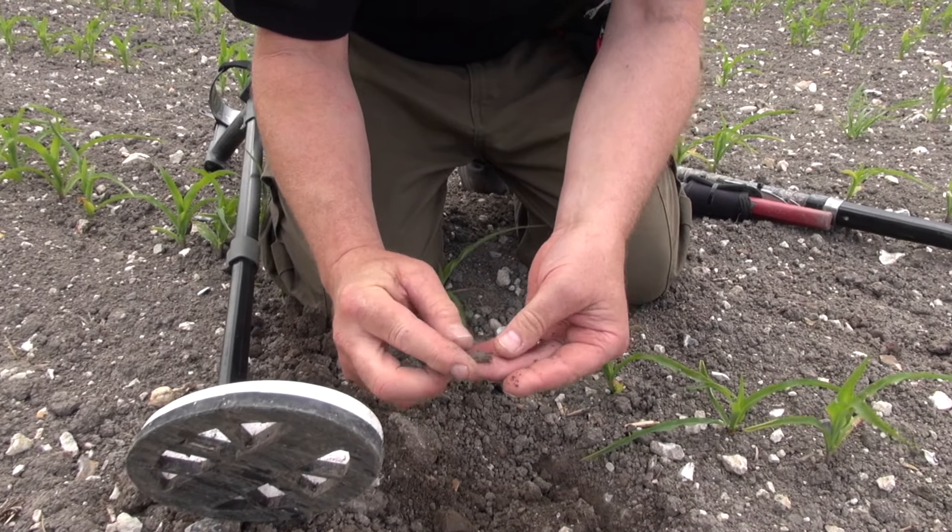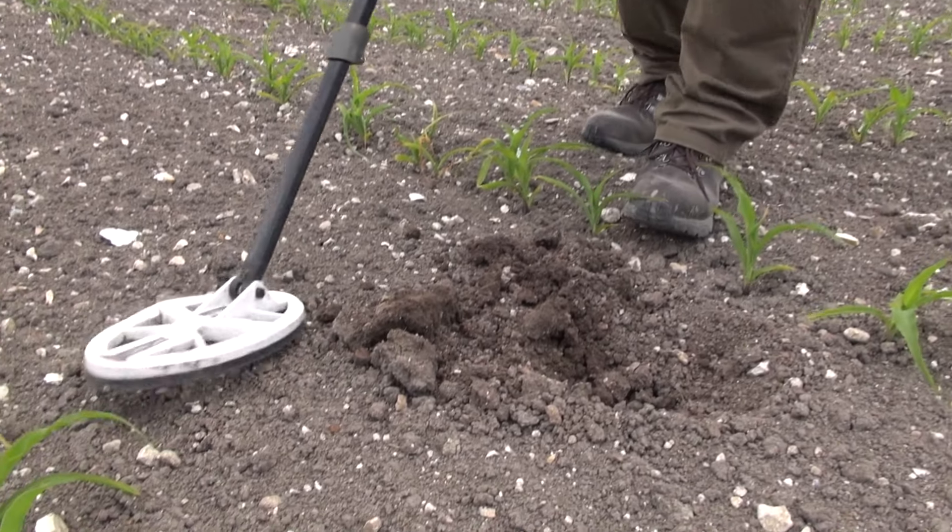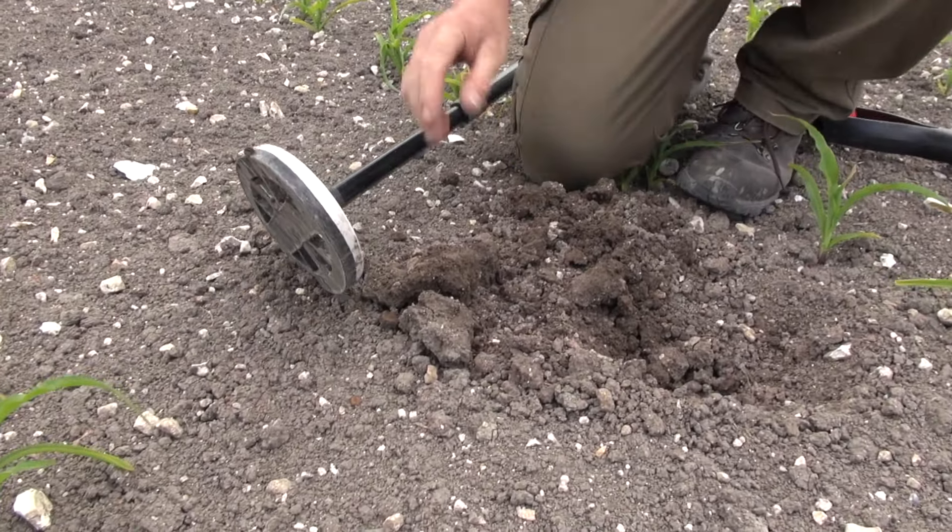That's a little stud. 50 on the XY screen — same as that last one. A little stud look, yeah, just like the one I had just up there. A little stud. Listen to that soundtrack — you couldn't wish for a better soundtrack to detect to, could you? That iron.